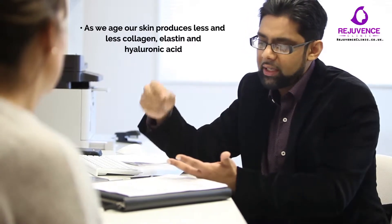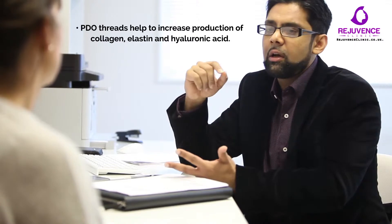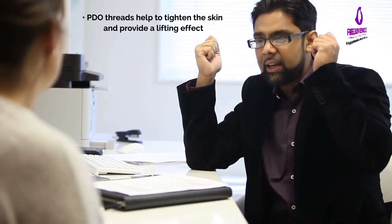What the threads do is increase your amount of collagen and elastin. Because of the way they're arranged, they form new elastin and collagen along the actual thread line. What happens is it tightens up — that's when you get the lift and the pull. And it will rejuvenate the skin at the same time.